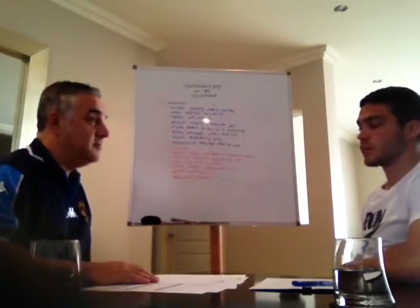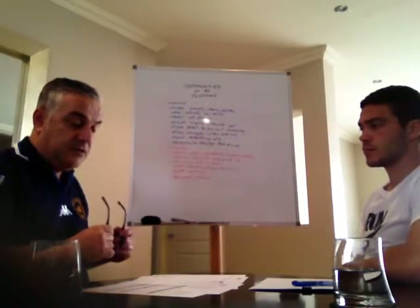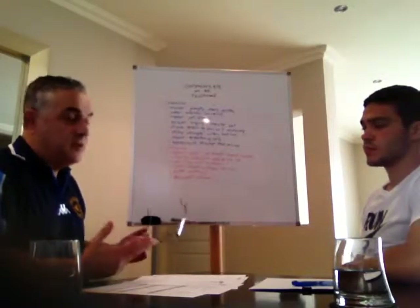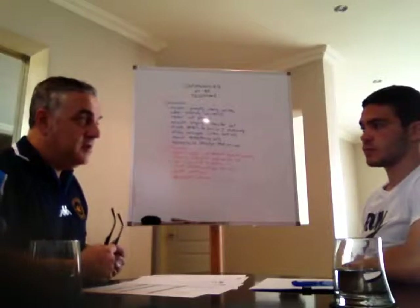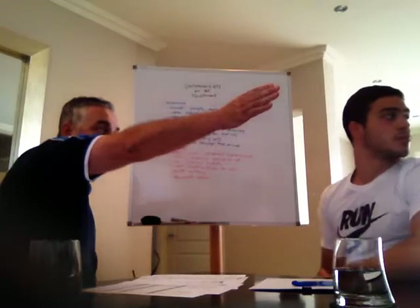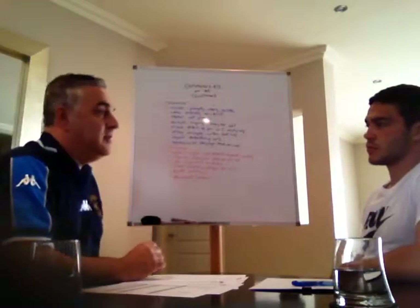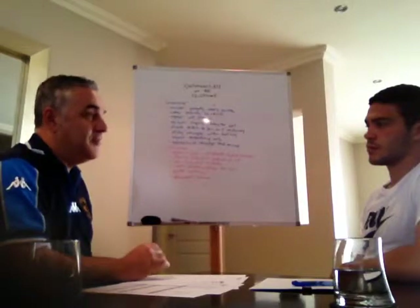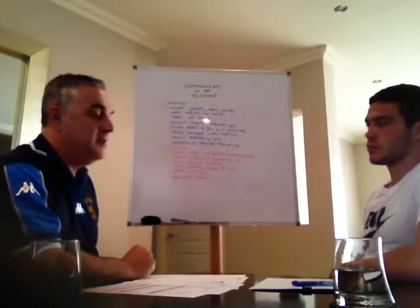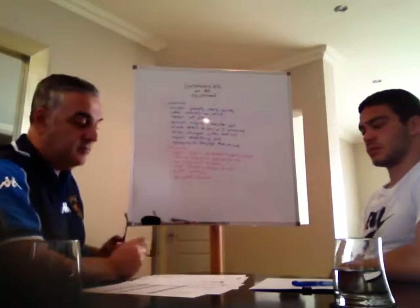Before we start, I just wanted to explain some WH&S procedures. In the event of an emergency, the evacuation points in this venue: there's an exit door down the end of that corridor and one down this corridor as well. In the case of a very urgent emergency, these windows here open up and you can pop out. The bathroom is the first door on your right down the corridor.